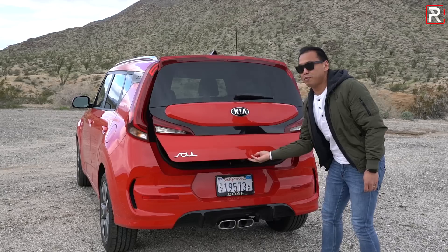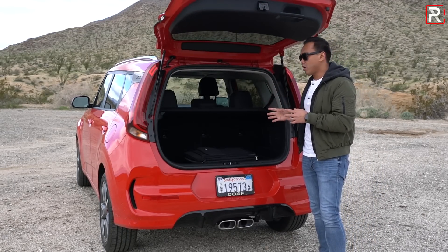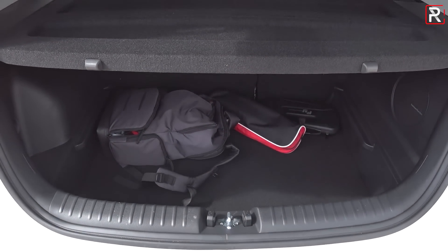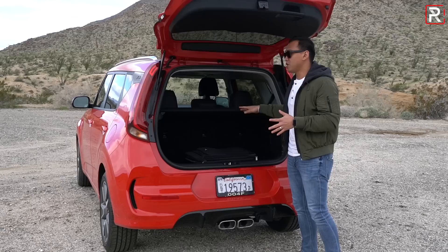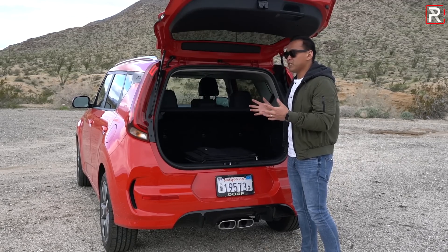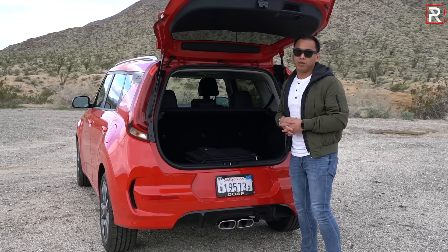The Soul is still a hatchback — a ridiculously practical car. Kia improved the rear cargo area on this generation; it's now rated at 23.4 cubic feet, about five cubic feet more than the previous generation. If you fold down the second-row seats, you get around 62 cubic feet of space, which matches a lot of compact SUVs and beats most subcompact hatchbacks in this segment.